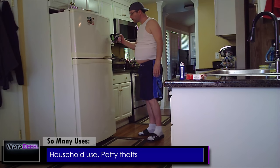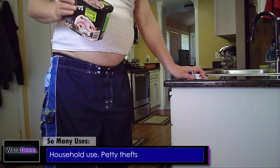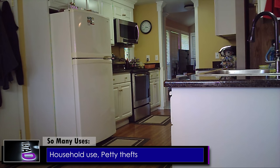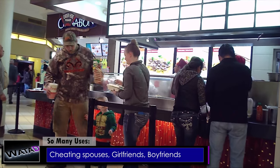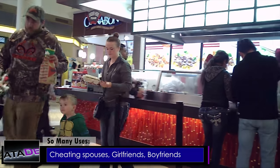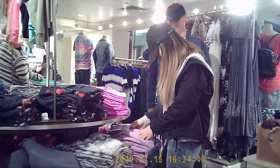You can use it for simple things, like to find out who is eating all your ice cream or stealing your cigarettes. Or you can document your wife or husband cheating on you or having a possible affair. The possibilities are literally endless.